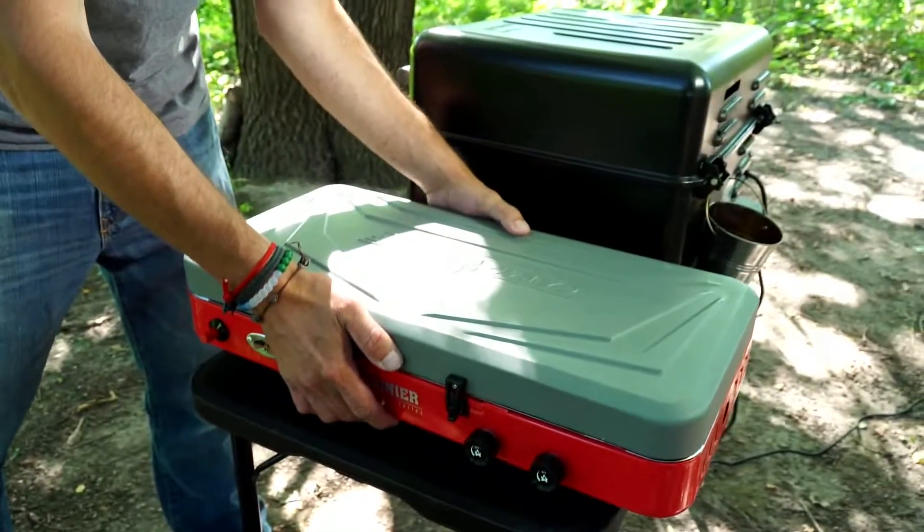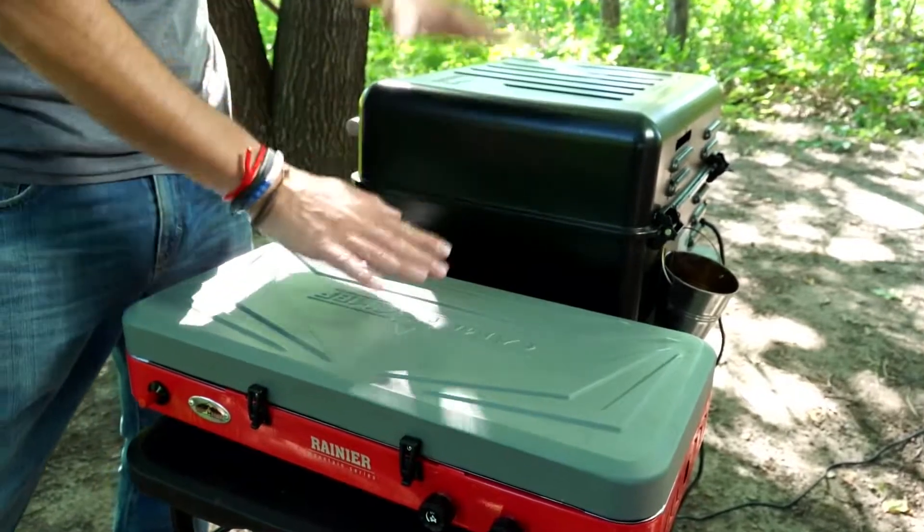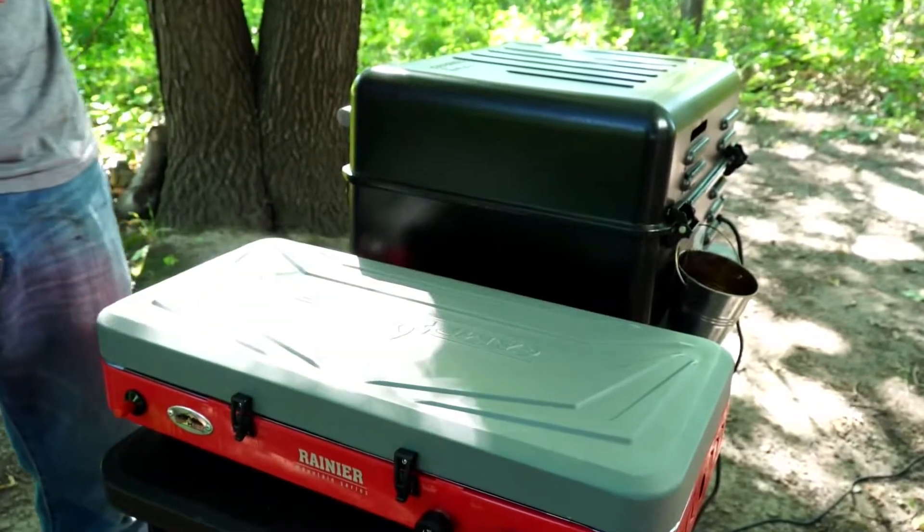The Ranger grill isn't a whole lot bigger than the regular camp stove that I'm already carrying with me. As you can see, the size is a little bit taller but not a lot — it's not taking up that much more space, especially if you're car camping.